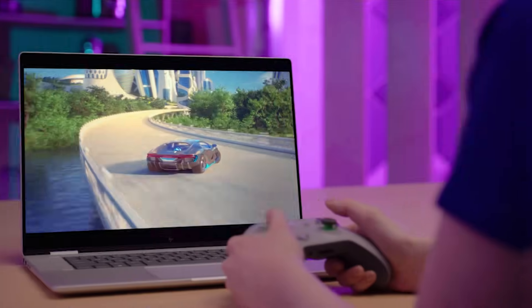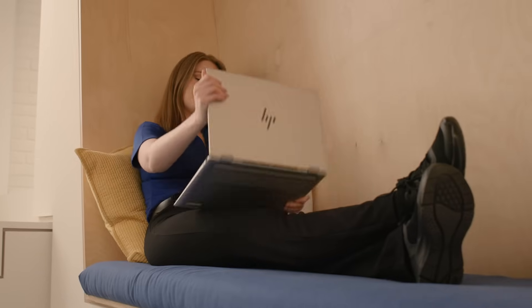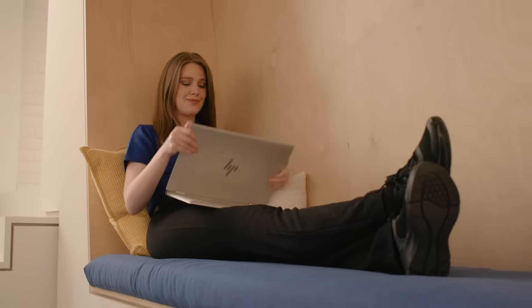Whether you're creating content, gaming, or trying to stay productive on the go, experience a premium, thin, and light laptop that balances performance and battery life so you can do more.